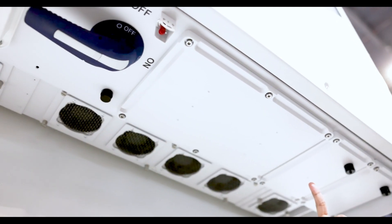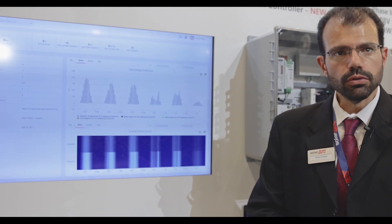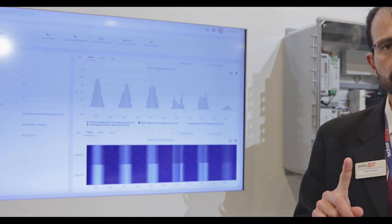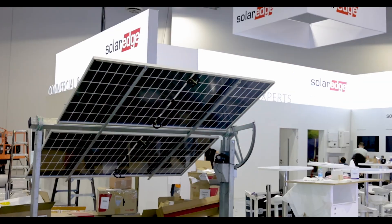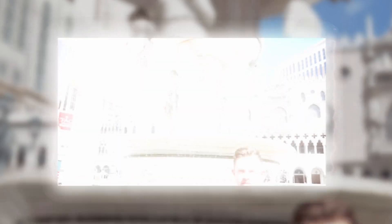We're also demonstrating the new SolarEdge One Manager that allows you to monitor and control your entire ecosystem from one seamless platform. And don't miss SolarGeek, an entirely new kind of lightweight tracker found at the far side of the booth. That's just a sneak peek of what we've got going on in the SolarEdge booth — join us next time for more power, in more places, with SolarEdge.